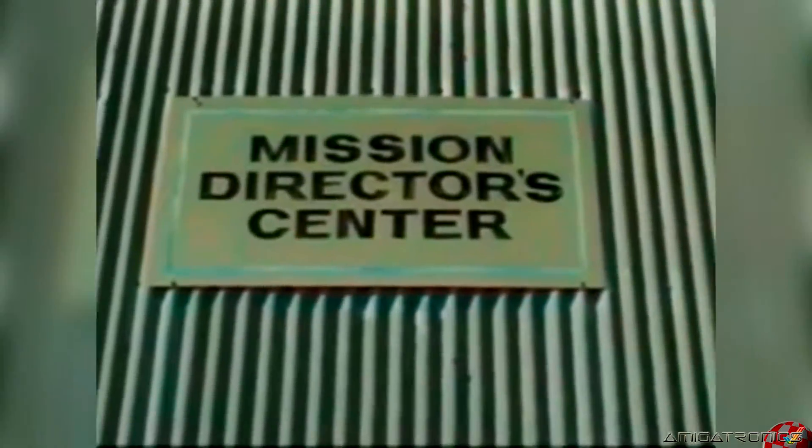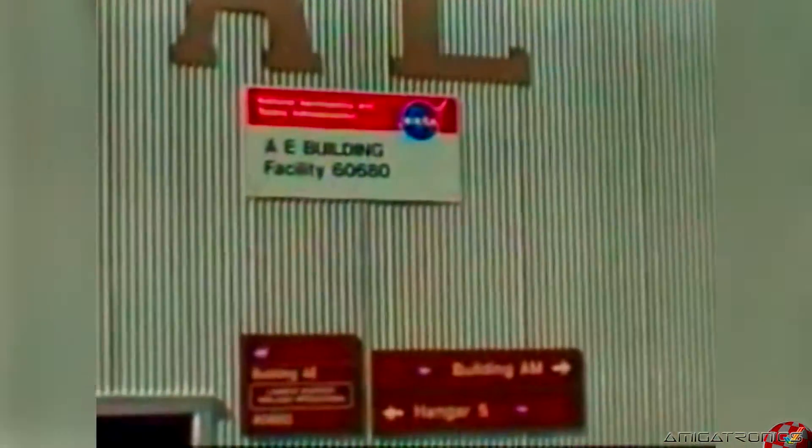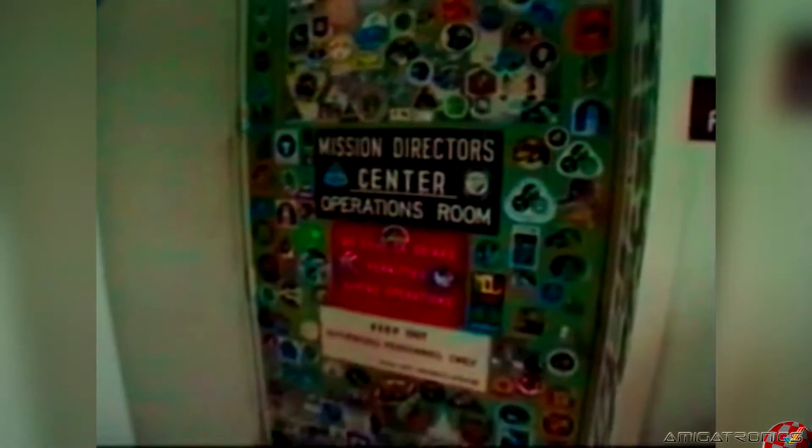Right next door is Hangar AE, which houses the Mission Director's Center and Payload Processing Facility for some unmanned flights. It also contains a secret that has never before been seen on video — and it doesn't have anything to do with crashed UFOs. Since this is rocket science, NASA must downlink a tremendous amount of data from each spacecraft during ground tests, through the countdown and liftoff, and out into space. There is no room for error — it must be accurately calculated and reliably sent from this hangar to distant space centers around the world, all in real time and without interruption.